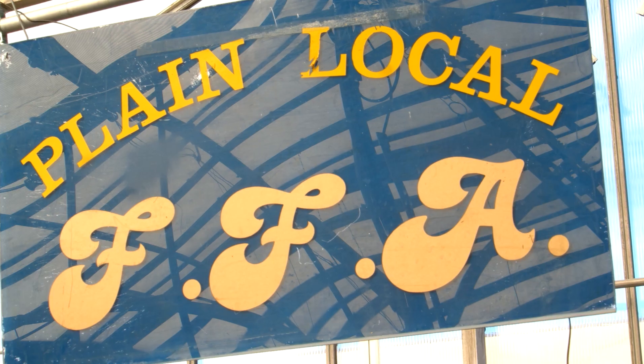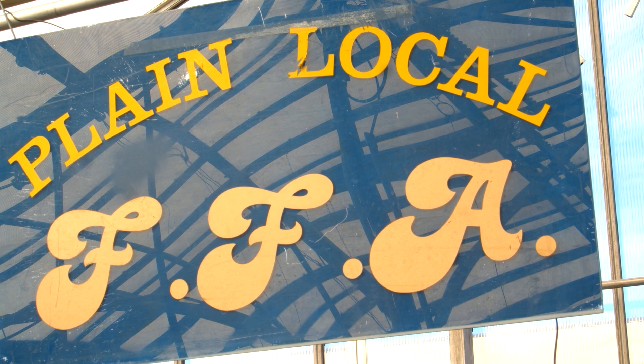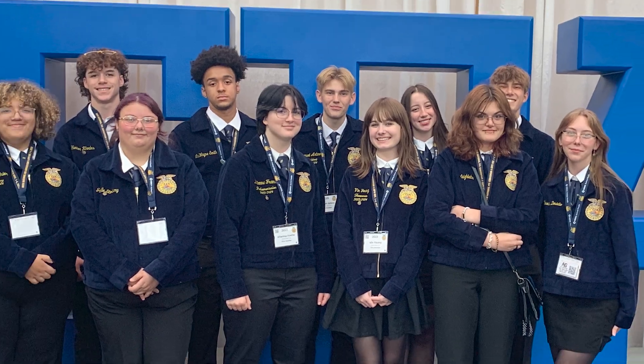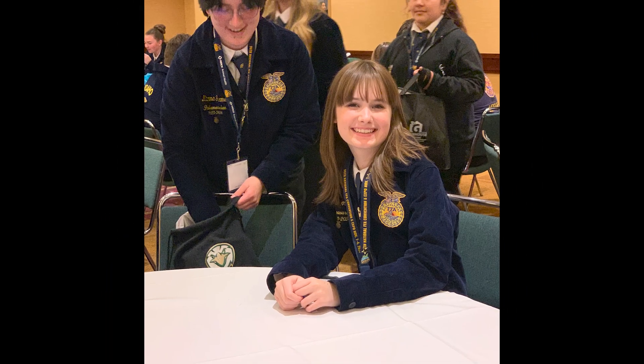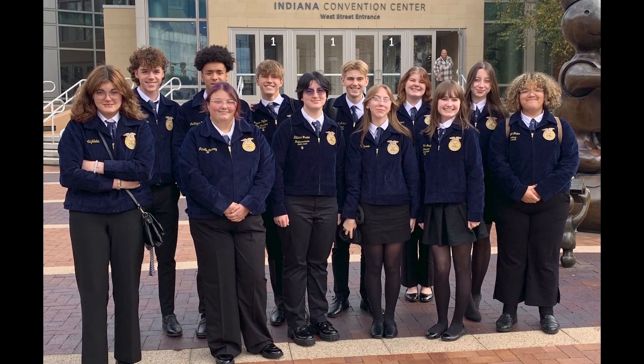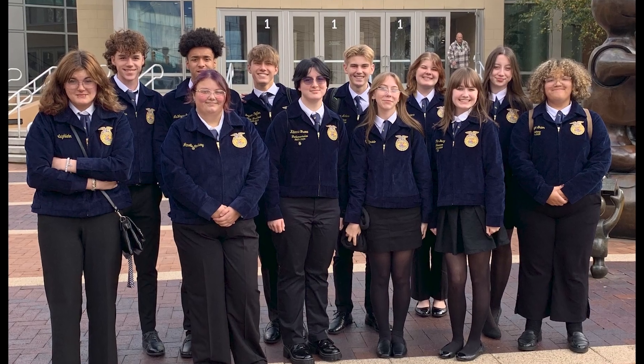As a horticulture student at GlenOak High School, students will be involved in the national FFA organization. They will hold a state membership and have the ability to participate in career development events, as well as plan and conduct their own supervised agricultural experience, helping them gain more experience in their area of interest.